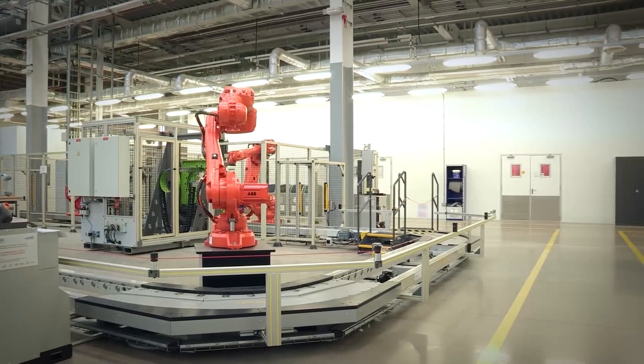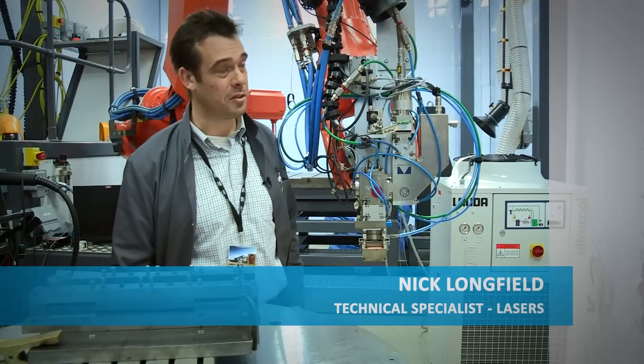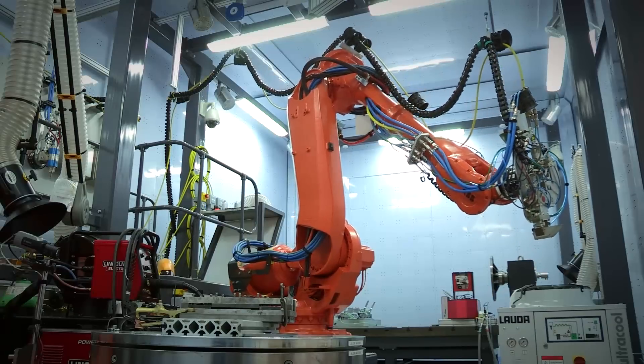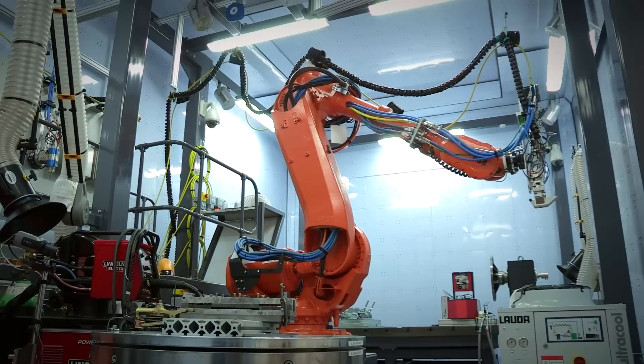Laser welding has been used for a long time in the steel industry. It's also been used for a long time in the automotive industry, not just for welding but for brazing as well. It's now starting to become more prevalent in aerospace.